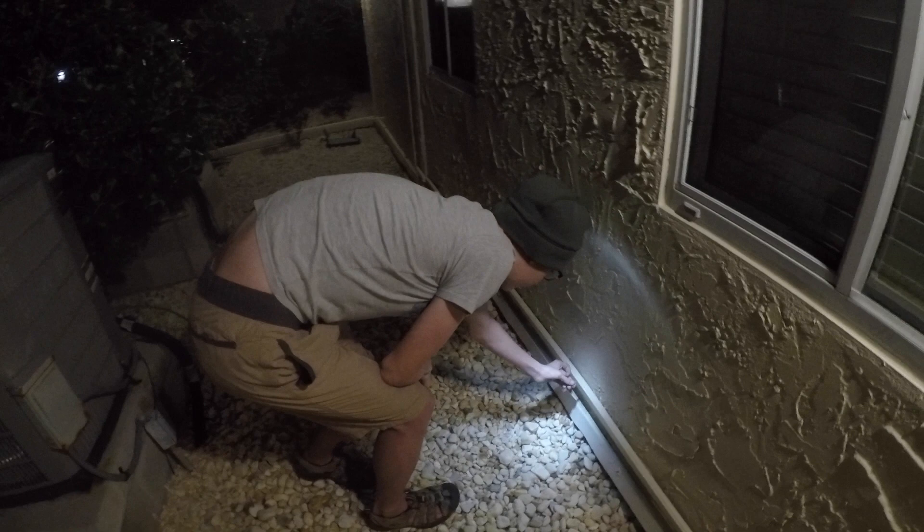Let's put him back. Look at that — his feet are still stuck onto my finger. There he goes. He's right up there behind the gutter.